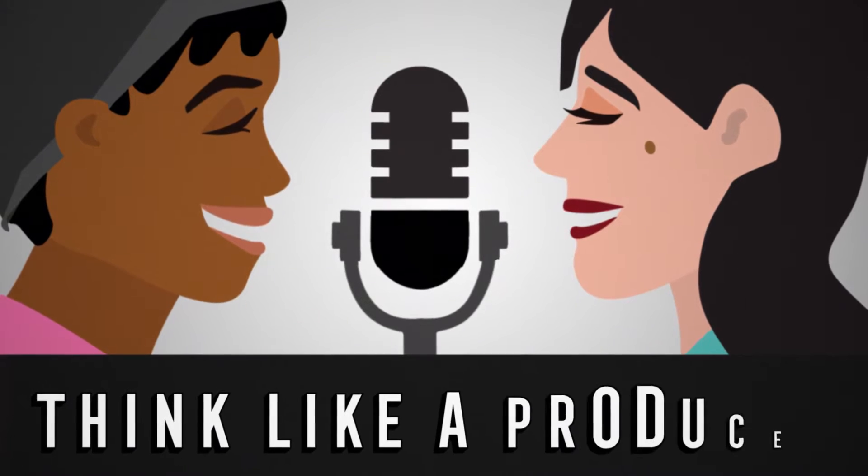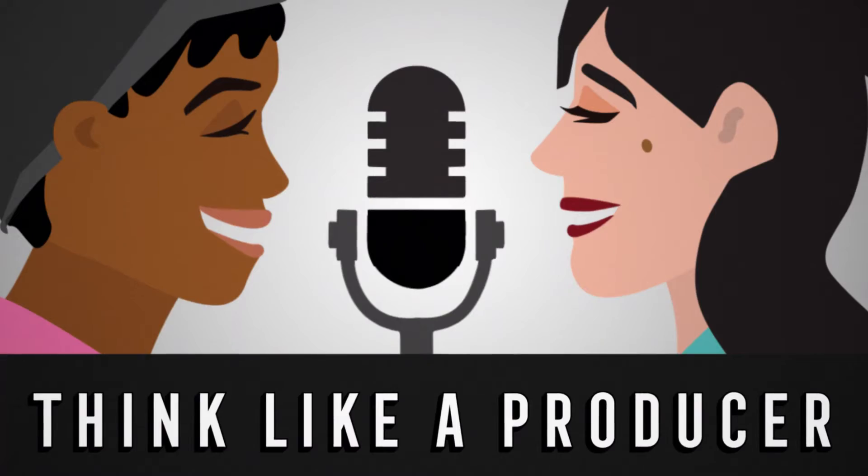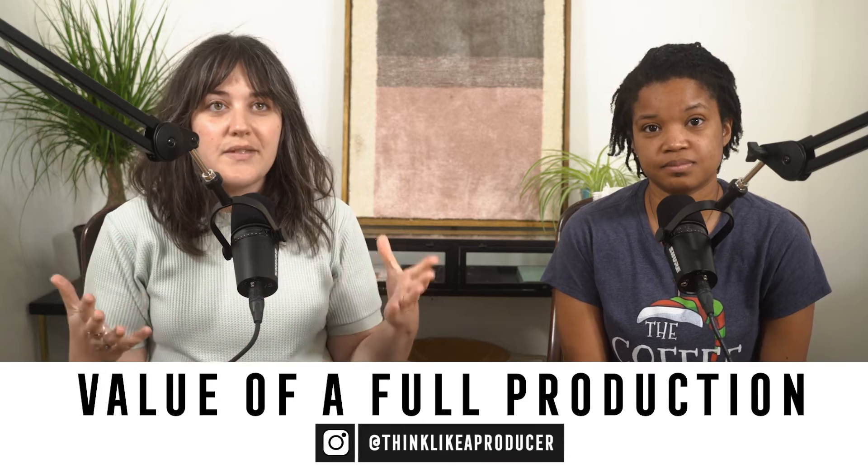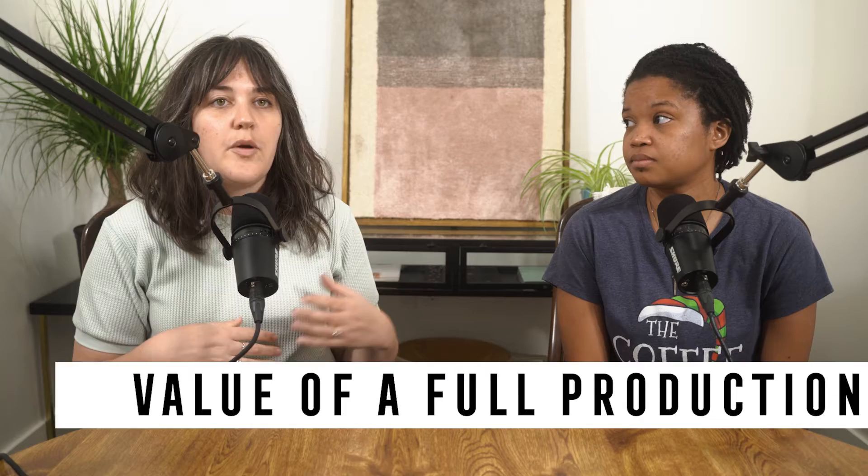This is what we do for clients and we've done it in all different places, but now that we have a studio, obviously we love it when people come to us. Welcome to this episode all about how to get the value of what we're calling a full production. For the purposes of our show and the content we help people make, a full production is where you actually have a crew, a set, and real gear.